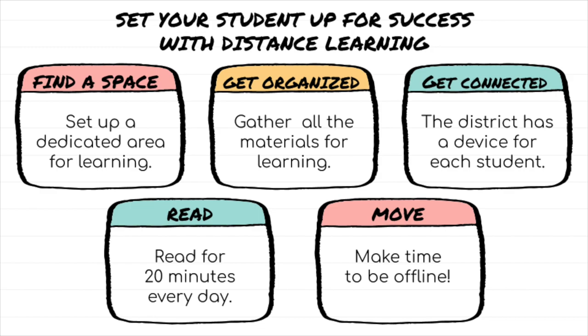Tip number two: get organized. Organize the materials from your school. This might include workbooks, textbooks, or any additional supplies.